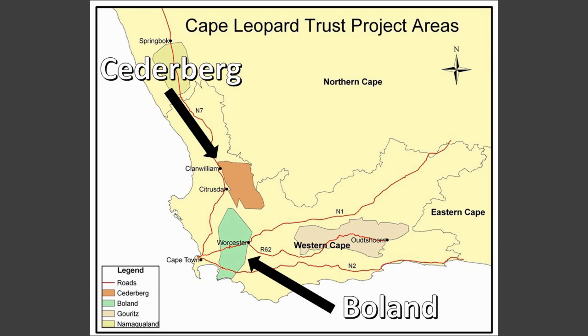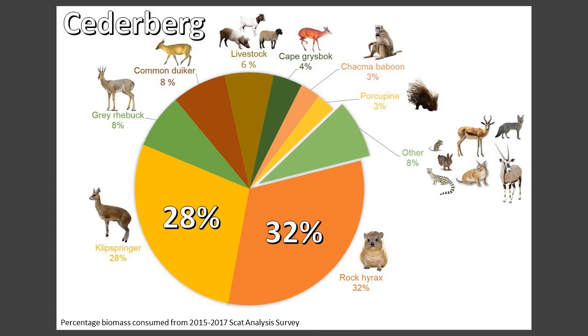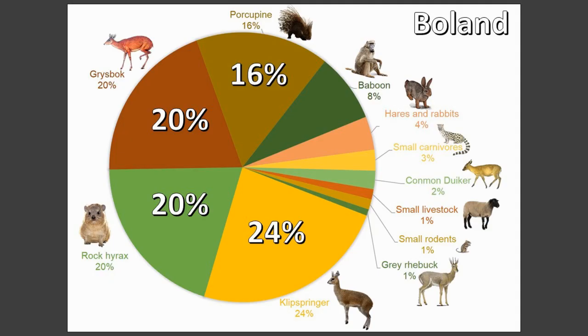Data between two different research areas also revealed some interesting differences. In the Cederberg, leopard diet consists mostly of rock hyrax and klipspringer, while in the Boelands, in addition to rock hyrax and klipspringer, porcupines and grysbok are also a major component of leopard diet.